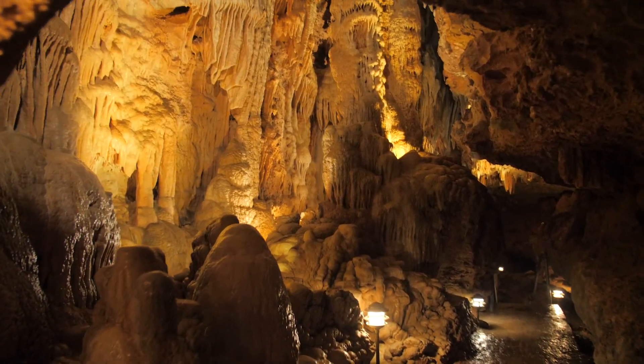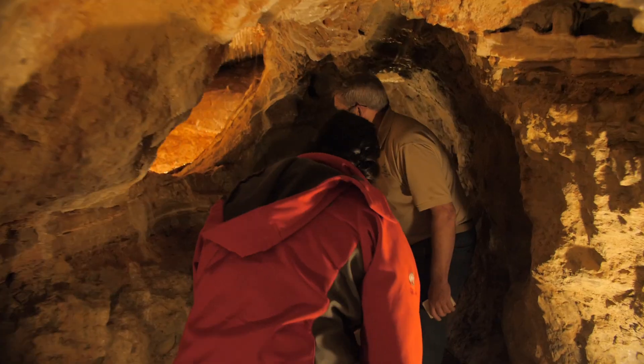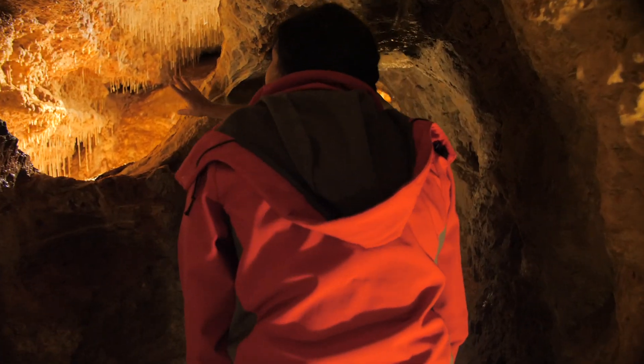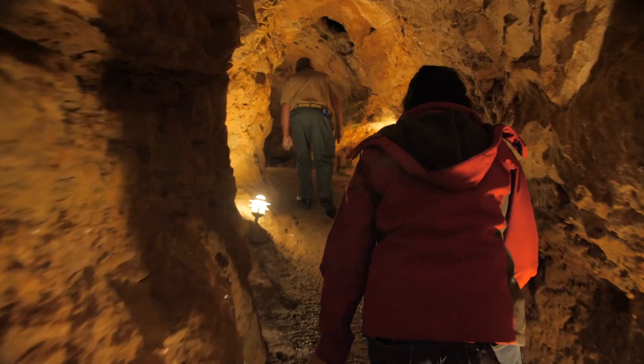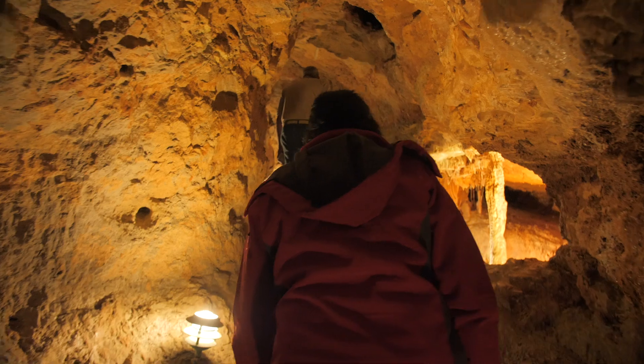As we made the tunnels, we didn't know that in these passageways there were actually some subterranean rooms that had never been seen before. Oh my God — here's one here. So whose idea was it to take a cave and make a tunnel? That'd be me.